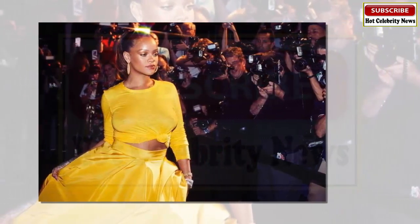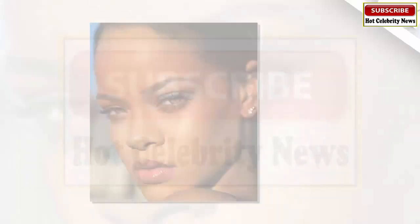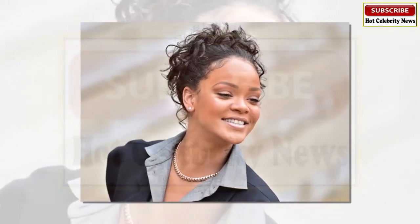The purpose of Fenty was to provide inclusivity across skin tones and gender. Back in 2017, Rihanna hit the beauty community with a storm when she released her 40 shades of foundation. Now she is launching her 50 shades of concealer — yes, 50.